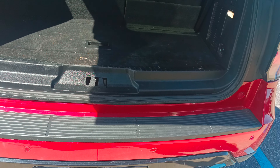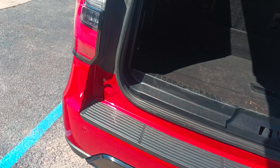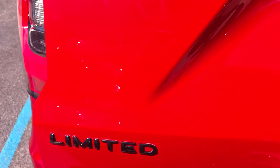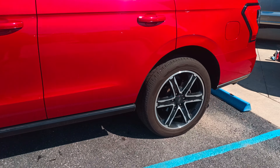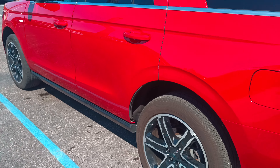And if you notice on the back, it does have the tow package as well. I appreciate it — you said you wanted to see it whenever it came in, so I wanted to make this for you. All right, I appreciate it, Justin. Thank you.